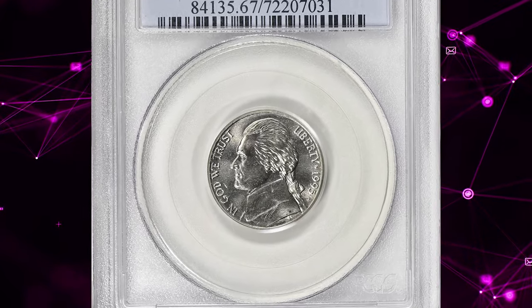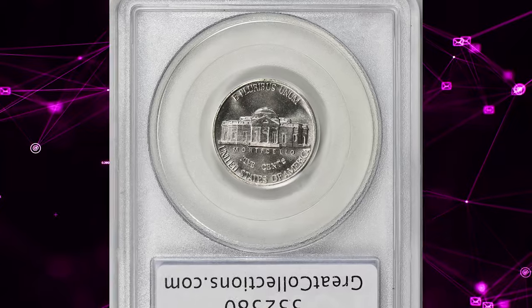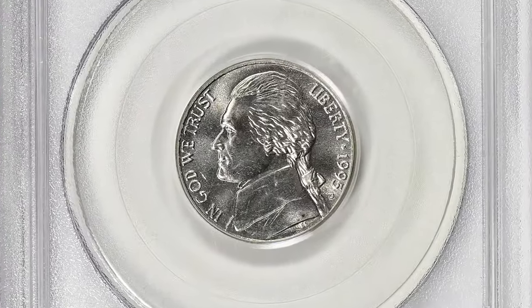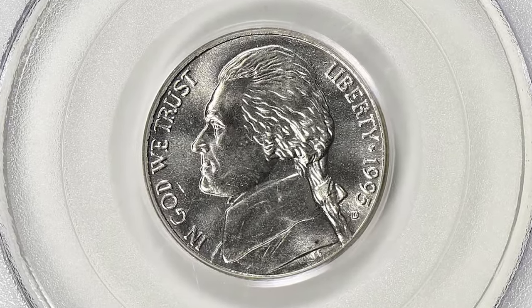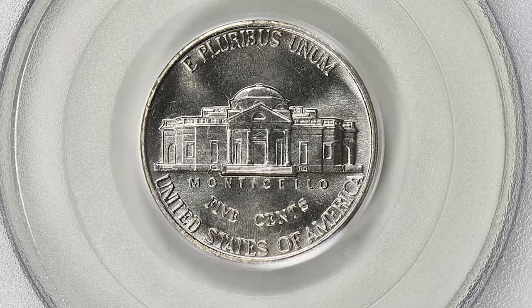1995-D Jefferson Nickel, graded in Mint State 67 with Full Steps by PCGS. As we mentioned multiple times in our videos, the Full Steps is a numismatic designation referring to fully struck central device elements on the back side of the nickel — the steps on Monticello's porch in particular.